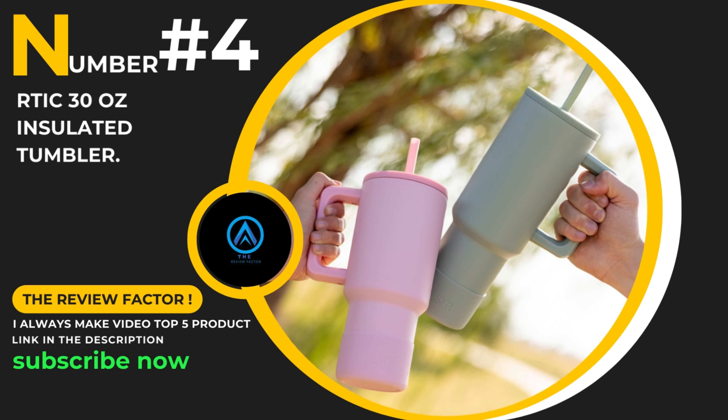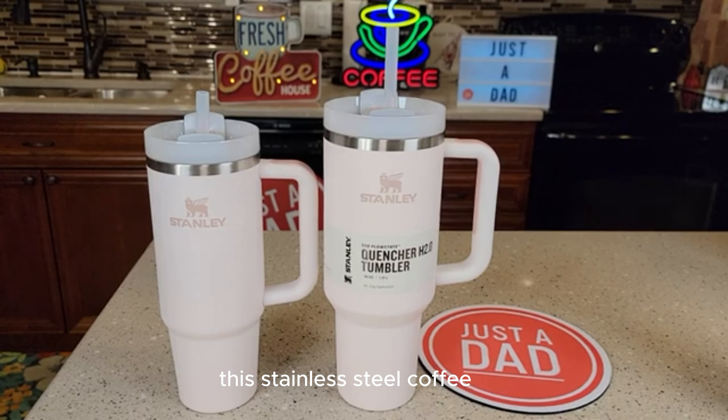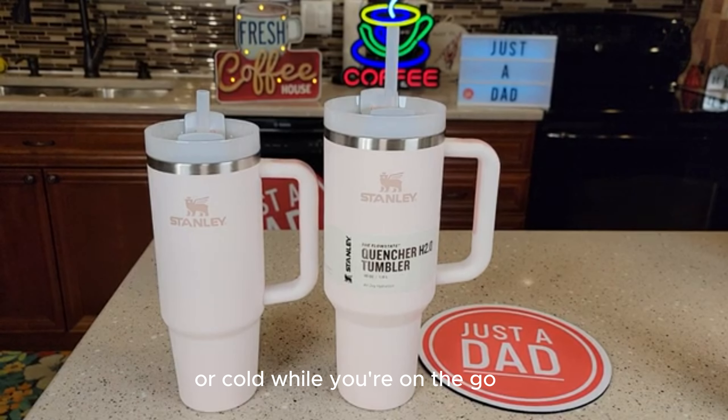Number 4: The RTIC 30-Ounce Insulated Tumbler in Dusty Rose. This stainless steel coffee travel mug is perfect for keeping your beverages hot or cold while you're on the go. Let's dive into the details.